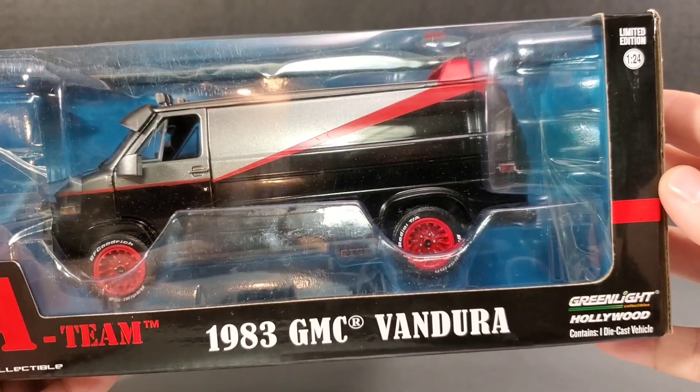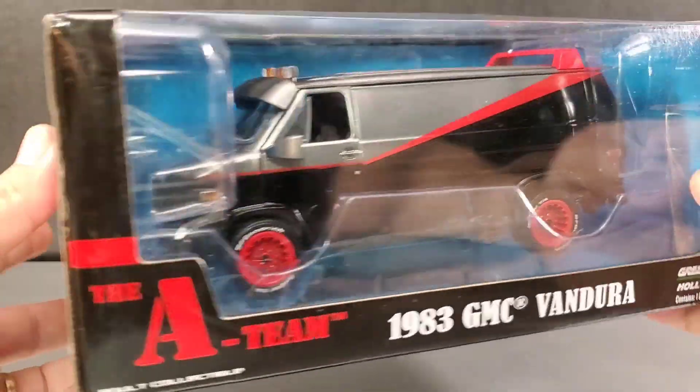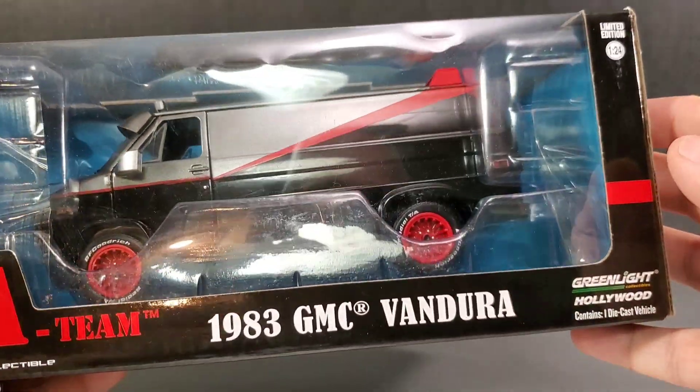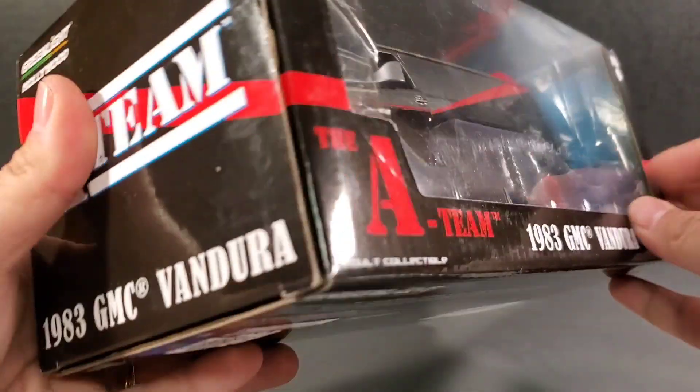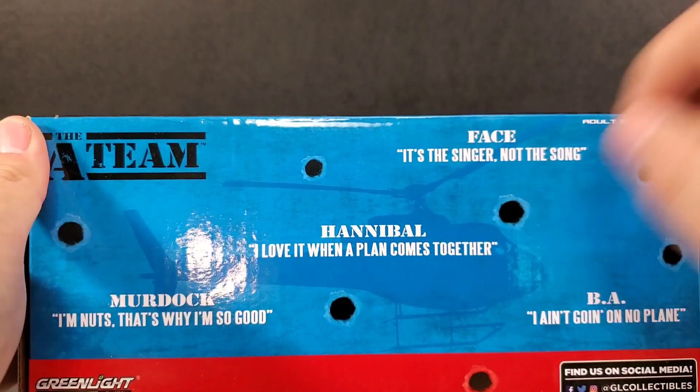I'm going to look at Greenlight Hollywood's A-Team vehicle. This is the van based from the A-Team — it's a 1983 GMC Vandura. Packaging: it's got the A-Team written all over it, of course, and on the back it has the A-Team branding and tells you a little more.